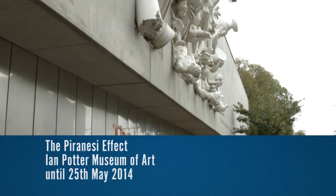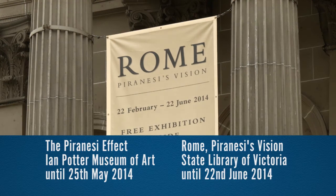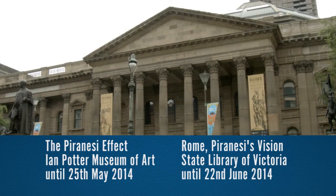The Piranesi Effect is on at the Ian Potter Museum of Art until the 25th of May. Rome: Piranesi's Vision is at the State Library of Victoria until the 22nd of June.